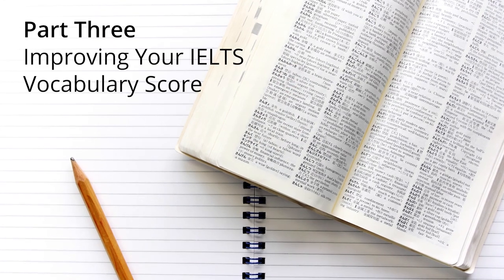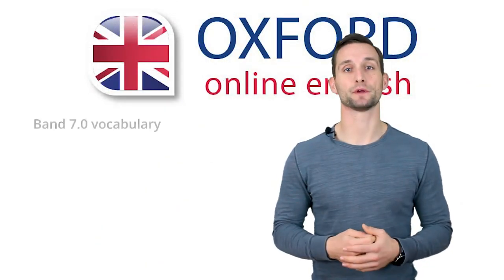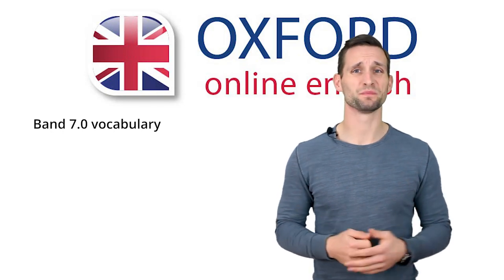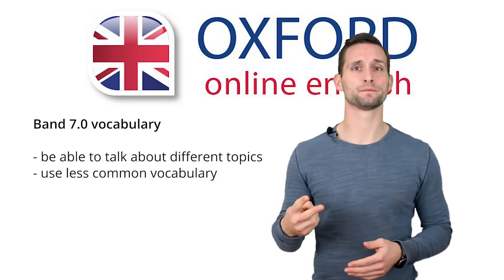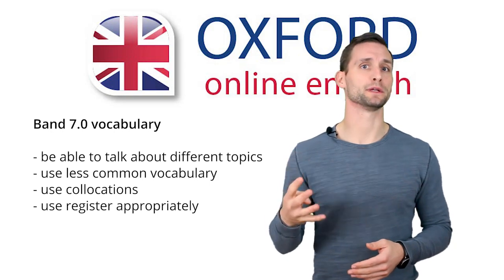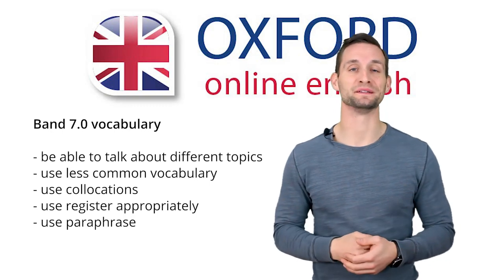Next, what about your vocabulary score? To get Band 7 for your vocabulary score in your IELTS speaking test, you need to use vocabulary to talk about different topics, use some less common vocabulary, use collocations, use register appropriately, and use paraphrase. Let's see what these things mean.